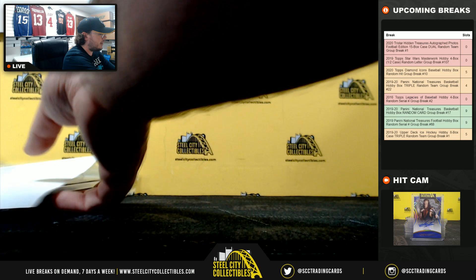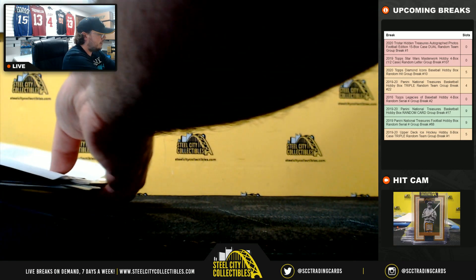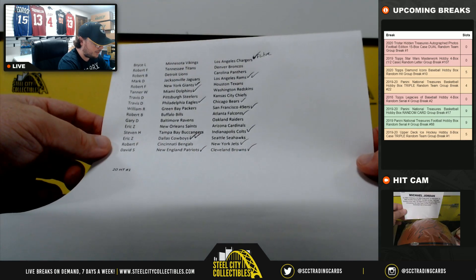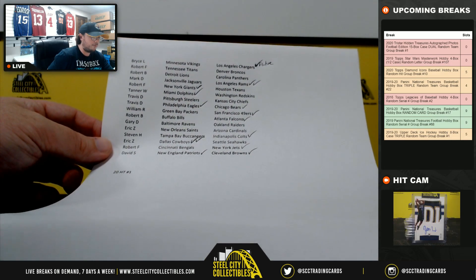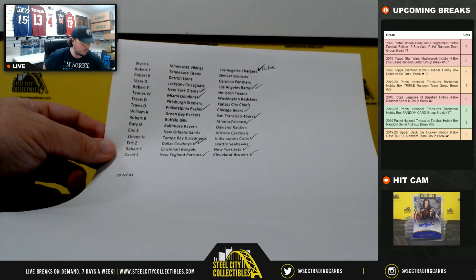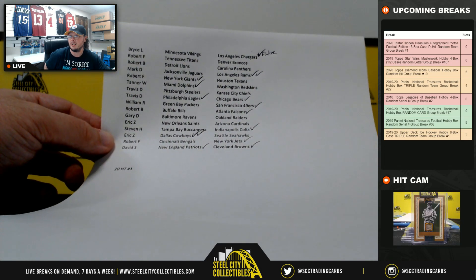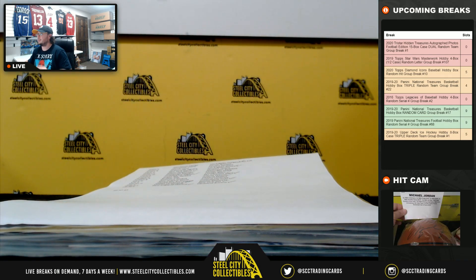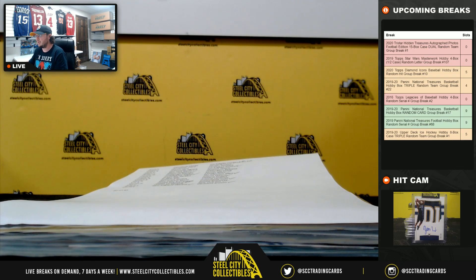And that is going to do it. Our hits: Flutie for the Chargers, two hits for the Rams, one for the Giants and Dolphins, one for the Eagles and Bears. The 49ers had a hit, Atlanta with a hit, Colts, two Cowboys, one Jet, and the Patriots and Browns each grabbed a hit as well. That's going to do it — upload that video to YouTube. We have a Star Wars Half Case coming up next.